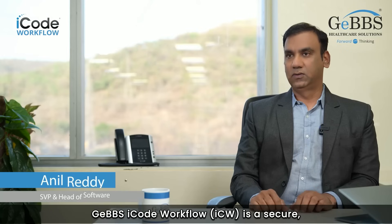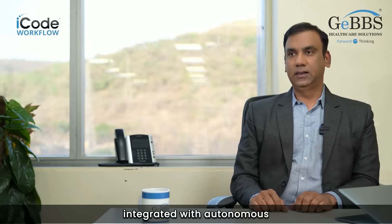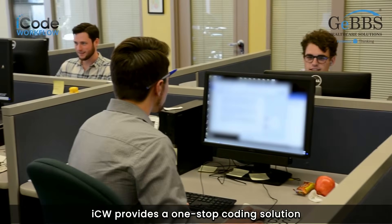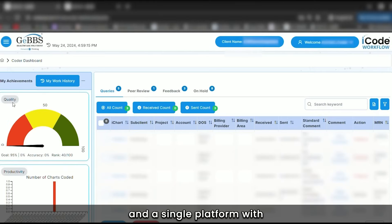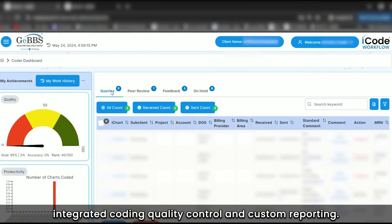Gebs iCode Workflow is a secure cloud-based medical coding software integrated with an autonomous coding engine which supports multi-specialty coding. ICW provides a one-stop coding solution and a single platform with integrated coding quality control and custom reporting.